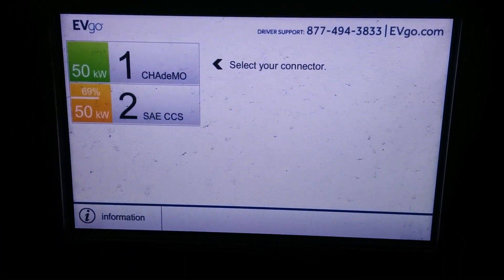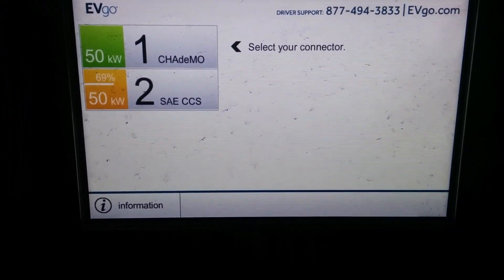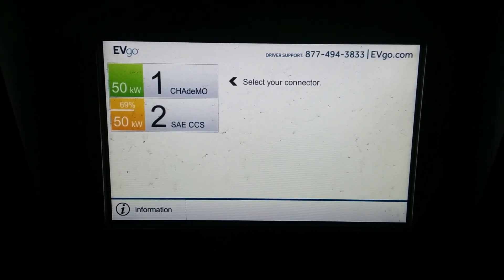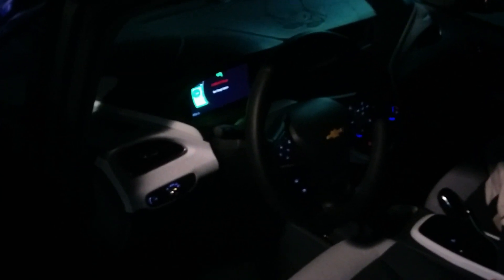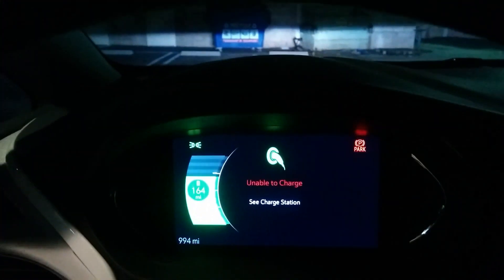I'm going to go over and check out the interface. So, it's telling me to select my connector. Last thing I checked, it was still there. It's at 69% battery, but I guess this doesn't give you an update either. I've seen some that seem to. I checked the Chevrolet app and it said the car is still charging — on schedule to be 80% by 8:20.